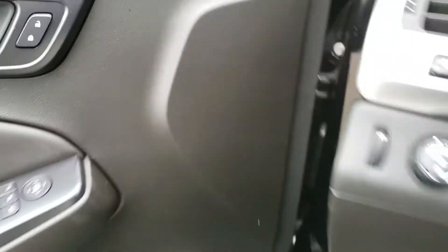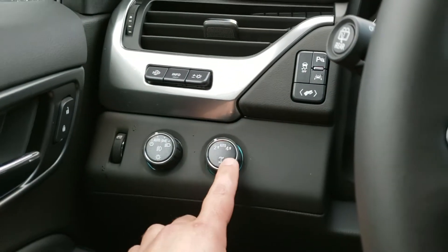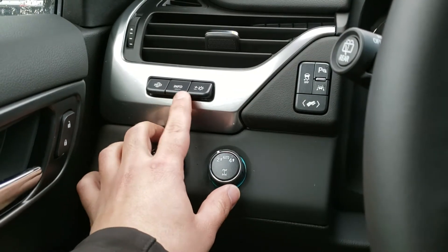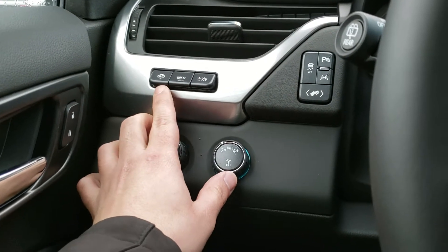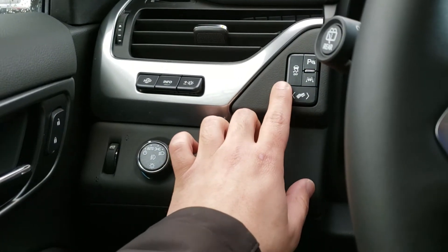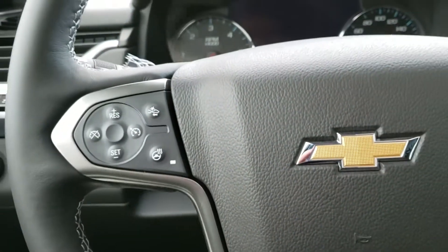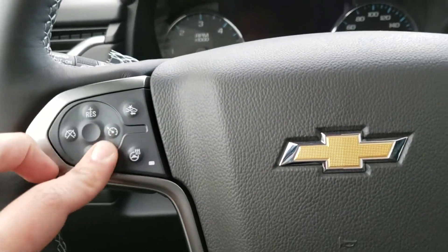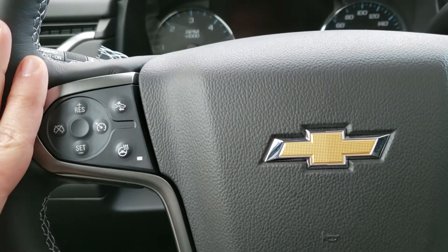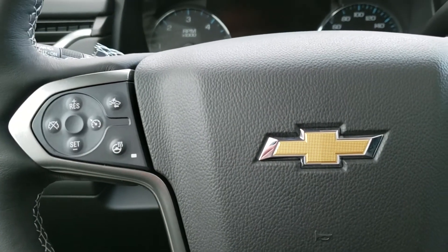Climbing inside the vehicle, you've got your two-wheel drive and four-wheel drive selector. You've got your heads-up display which you can adjust for brightness and direction. You've also got power adjustable pedals, traction control, and park assist sensor. On your steering wheel on the left-hand side you've got your cruise control, heated steering wheel, and forward collision alert — it will alert you if you need to brake hard right now.